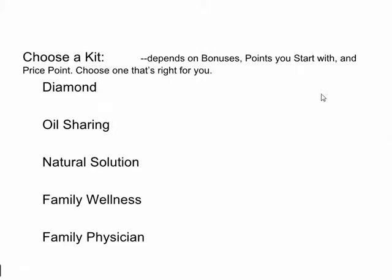Now it's up to you to choose a kit. It depends on your bonuses, the points you start with in your point bank account, and your price point. Choose one that's right for you. If you want to spend $2,000, go with the Diamond Kit. If you're in the $1,000, $500, or $250 range, work your way down. The Diamond is everything; Oil Sharing is just oils; Natural Solutions is oils, vitamins, and other cool stuff; Family Wellness is oils and vitamins; and Family Physician is only the basic oils.